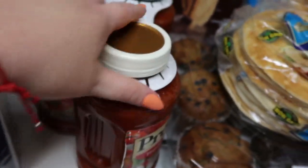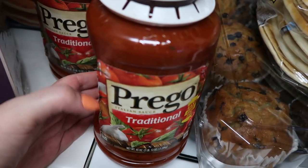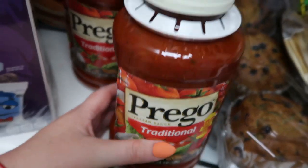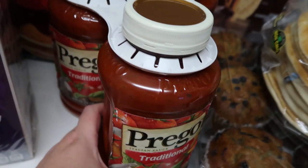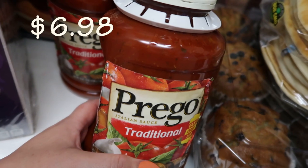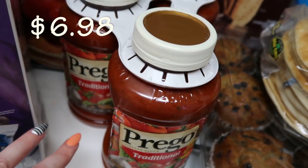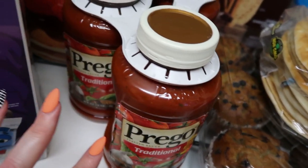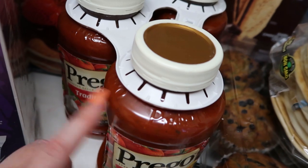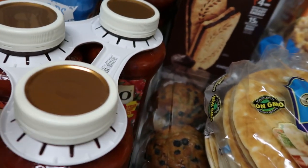We did get the Rao's — we wanted to stock up on a little more pasta sauce. We use it a lot, and my husband prefers Prego and so do my boys. I know the Rao's is better for you and has better ingredients, so I think I'm going to mix them — kind of balance it out a little bit, because they really prefer Prego.